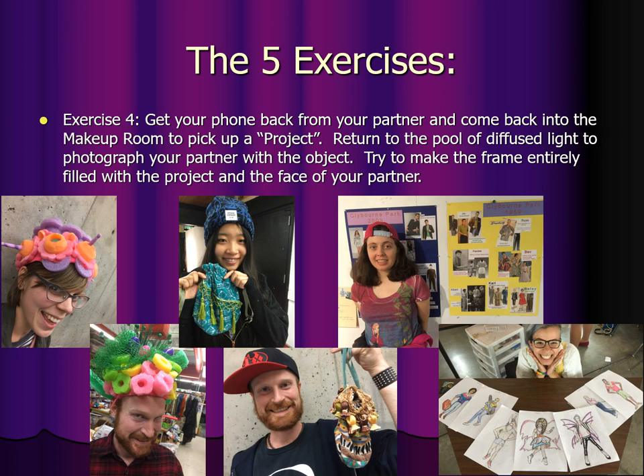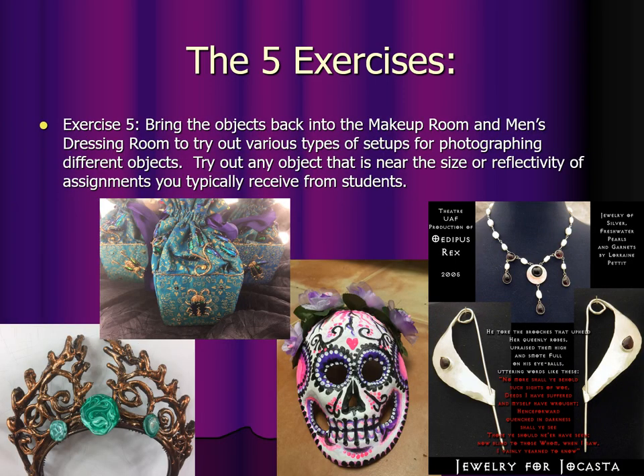Exercise four: get your phone back from your partner and come back into the makeup room to pick up a project. Return to the pool of diffused light to photograph your partner holding the object. Try to make the frame entirely filled with the project and the face of your partner. This is how you do the face-as-a-name-tag thing. Exercise five: bring the objects back into the makeup room and the men's dressing room next door and try out the various types of setups for photographing different objects. Try out any object near the size or reflectivity of assignments you typically receive from students and practice taking photos in different kinds of setups. When you are done, you can run away or stay and I will give you a tour of the theater. That is all. Thank you.